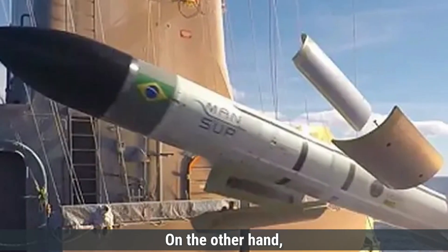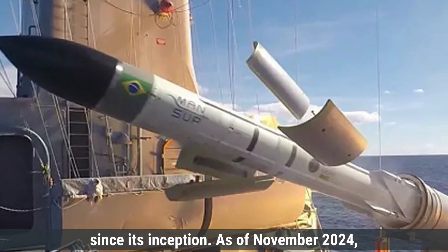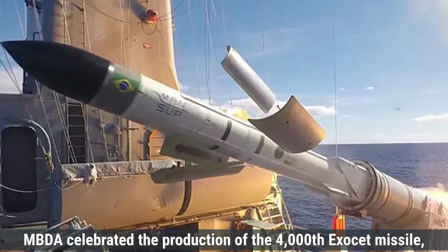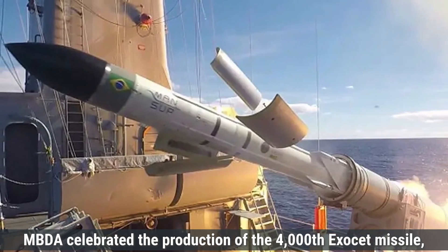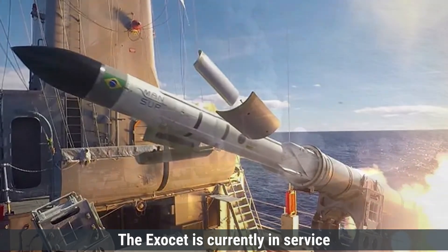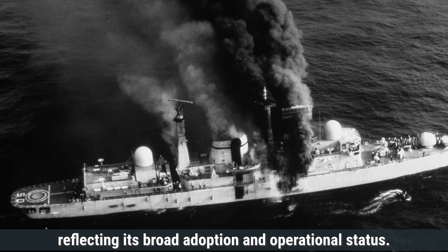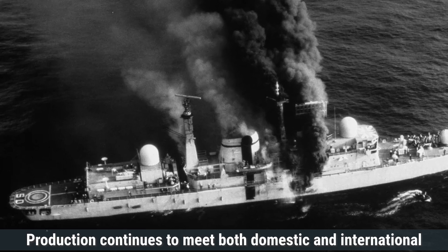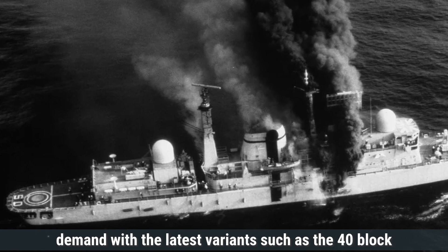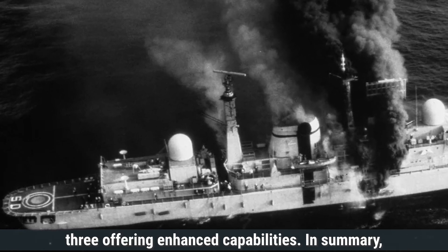On the other hand, the Exocet missile has achieved significant global presence since its inception. As of November 2024, MBDA celebrated the production of the 4,000th Exocet missile, underscoring its extensive manufacturing history. The Exocet is currently in service with 36 countries worldwide, reflecting its broad adoption. Production continues to meet both domestic and international demand, with the latest variants such as the MM-40 Block III offering enhanced capabilities.